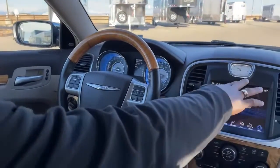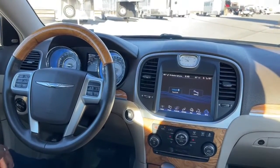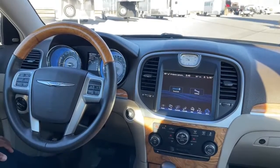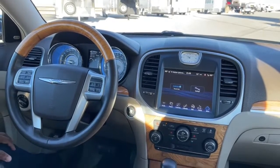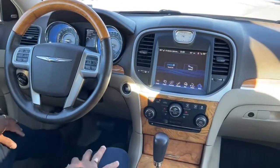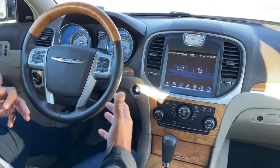This one comes with the Alpine sound system — great sound quality in here. There's a digital clock, which you don't see much in vehicles anymore. Mercedes tends to stick with analog clocks, but having this digital one is actually really nice.